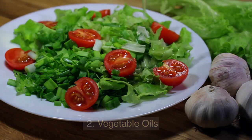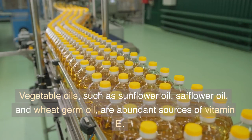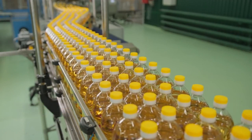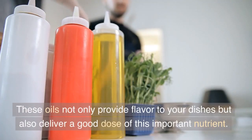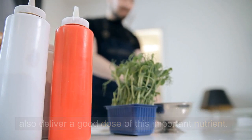2. Vegetable Oils. Vegetable oils such as sunflower oil, safflower oil, and wheat germ oil are abundant sources of vitamin E. These oils not only provide flavor to your dishes but also deliver a good dose of this important nutrient.